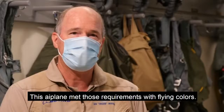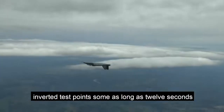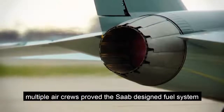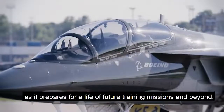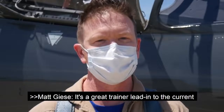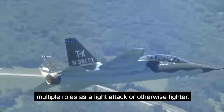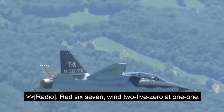This airplane met those requirements with flying colors. Throughout the series of a dozen separate inverted test points, some as long as 12 seconds, multiple air crews prove the Saab-designed fuel system is efficient and reliable in the advanced trainer as it prepares for a life of future training missions and beyond. It's a great trainer lead-in to the current fighter fleet, but at the same time, it could serve multiple roles as a light attack or otherwise fighter.